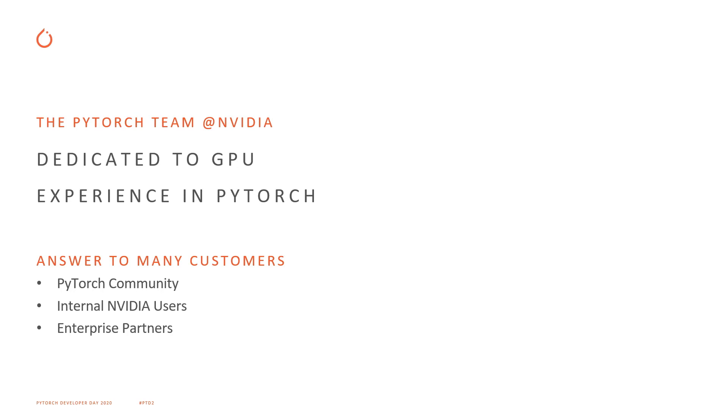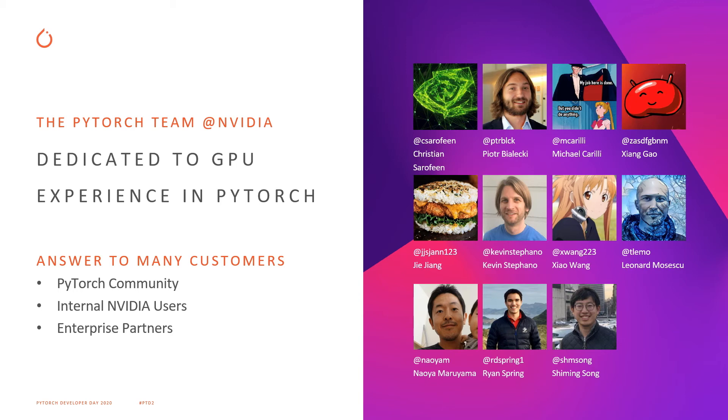This is exactly why we have a PyTorch team at NVIDIA. We're dedicated to the GPU experience in PyTorch overall, and we want all of our users to have not only a good experience but be able to run performant networks on their GPUs. We have a lot of different customers: the PyTorch community, our internal NVIDIA users, as well as enterprise partners. One of our big responsibilities is reviewing the optimizations that teams put into their networks, figuring out how much performance they gain, and assessing how we can make these optimizations more accessible and general.